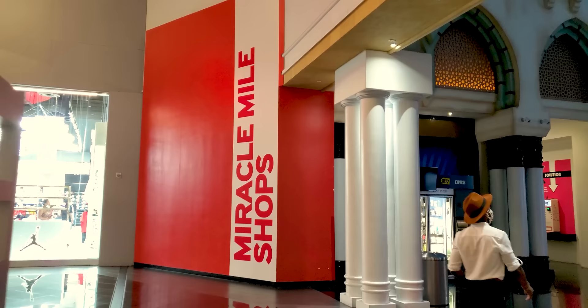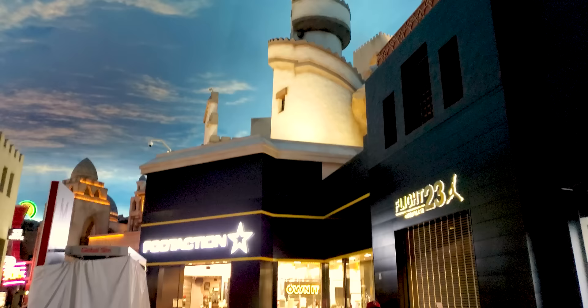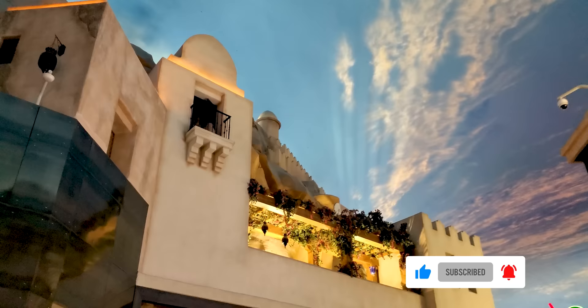Broar Frederick coming at you with another video. For those of you new to the channel, my name's Broar Frederick, Vegas-based photographer, videographer, cinematographer, and part-time philosopher. Today I'm excited to bring you the Miracle Mile Shops on the Las Vegas Strip.